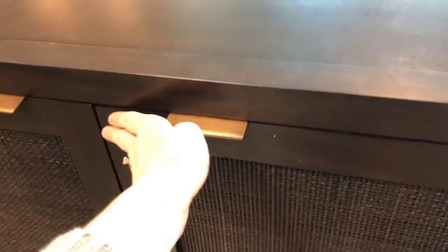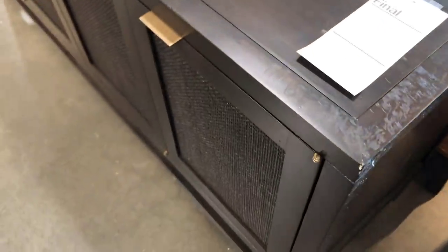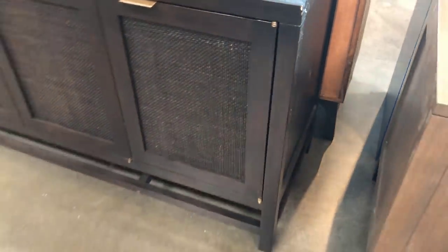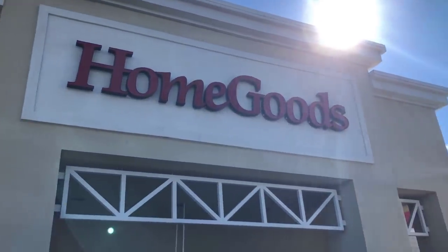I seriously sat there contemplating for about 15 minutes whether I should take this home. This is the Blake media console in the carbon color — so beautiful. I was thinking about getting it for my entryway, replacing my light wood entry table. It was $449, marked down from over $1,500.